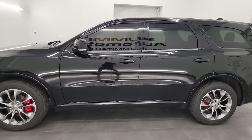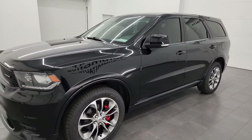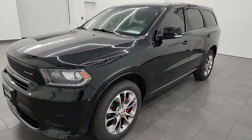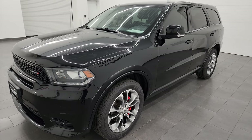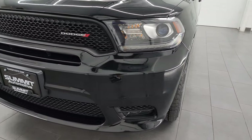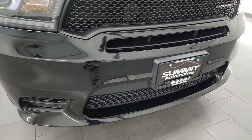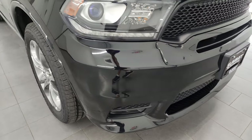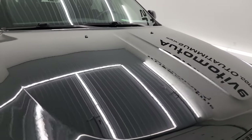This 2019 Dodge Durango has the 3.6 liter V6 engine, paired up with the 8-speed automatic transmission. This vehicle has been fully safety inspected by our service shop per the state of Wisconsin inspection process. It has a fresh oil and filter change, all the fluids have been checked and topped off, and it has four brand new tires. This Durango is 100% ready to go.